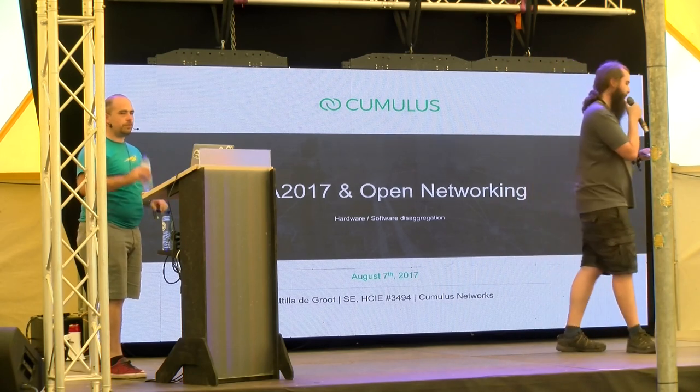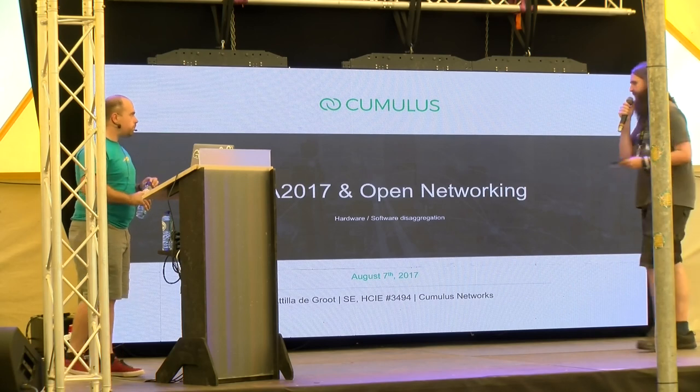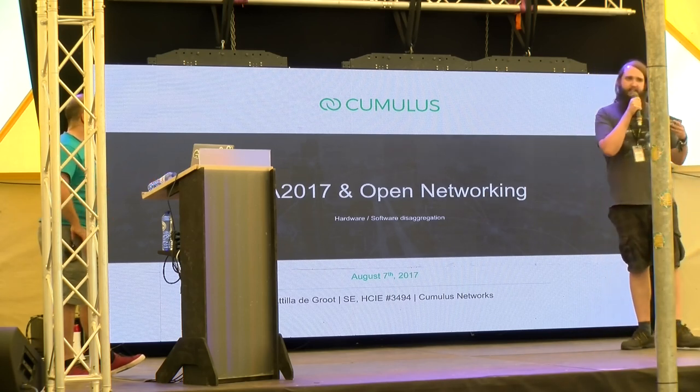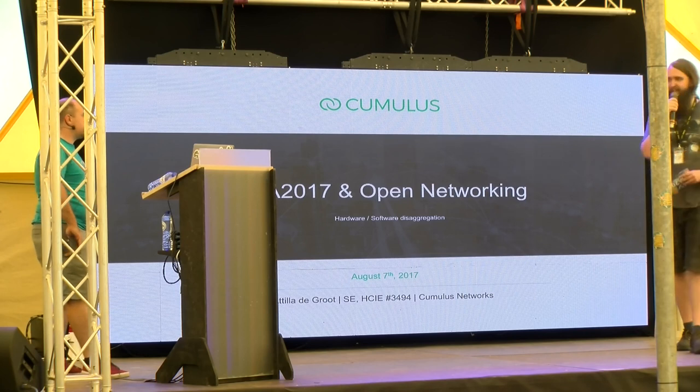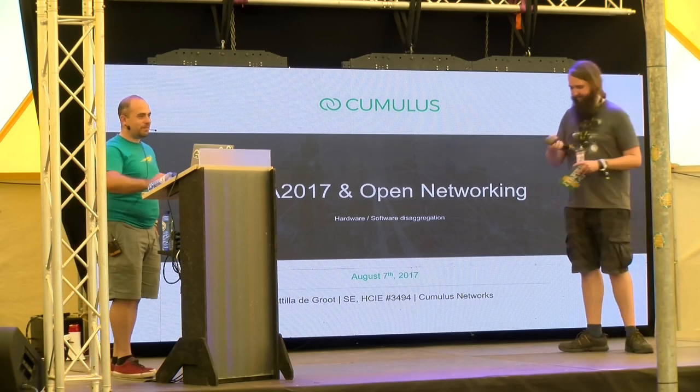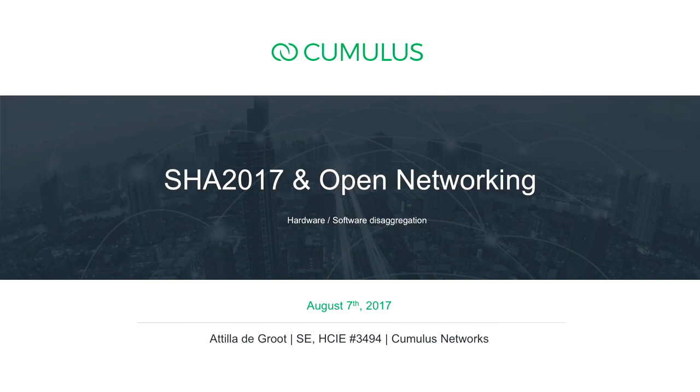Our next talk is going to be about open networking and a solution that Attila and his team is doing for having open hardware and open software in data centers, and how that will look in the future. Give a warm welcome to Attila De Groot. So a few people might know me for organizing here at SHA, but during the day I also have a day job. I work for Cumulus Networks, and today I'm talking about open networking, how that evolves around Cumulus and hardware, software, and data center network design.